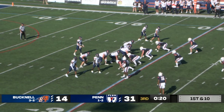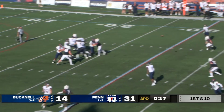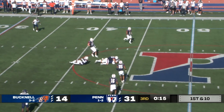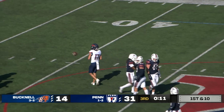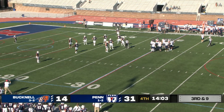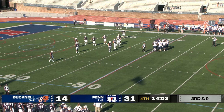Third and seven for Bucknell. Empty set — Rucker throws over the middle, it's gonna be caught for a first down. Nate Anderson again, with the most grabs he has had in a game this year. Yeah, good decision there by Mike Hardyway — take the easy profit, and he did.